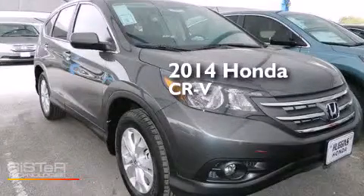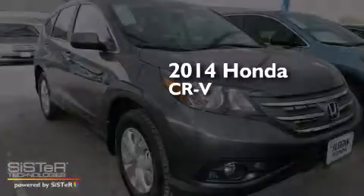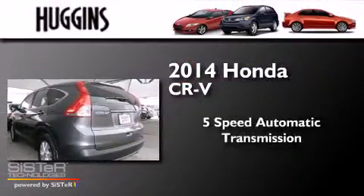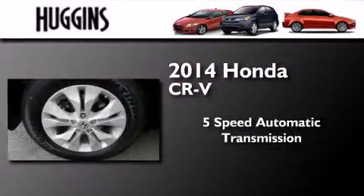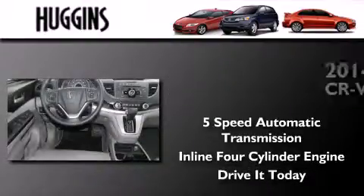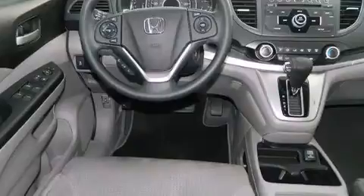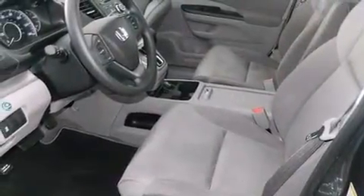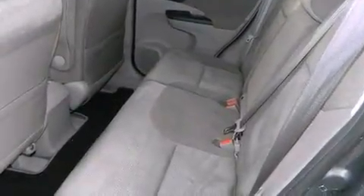This is a brand new 2014 Honda CR-V. This crossover has a five-speed automatic transmission and an inline four-cylinder engine. Its top features include hill start assist, alloy wheels, and traction control and stability control systems.